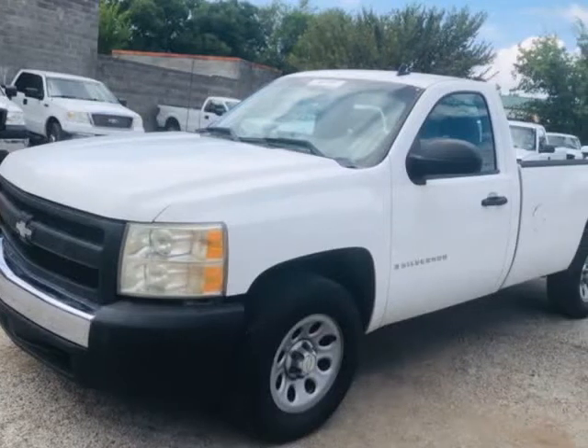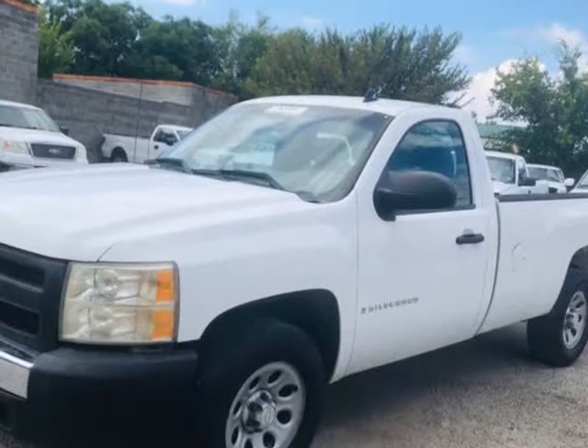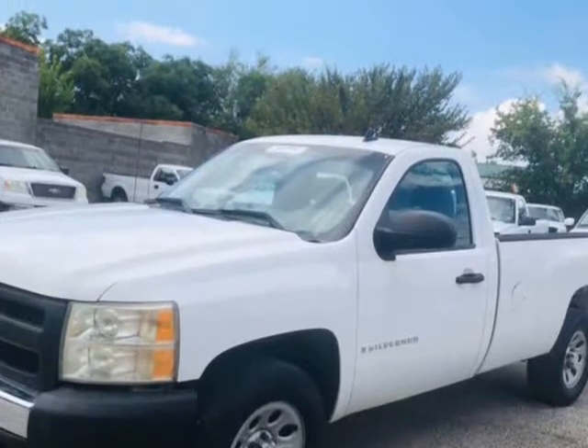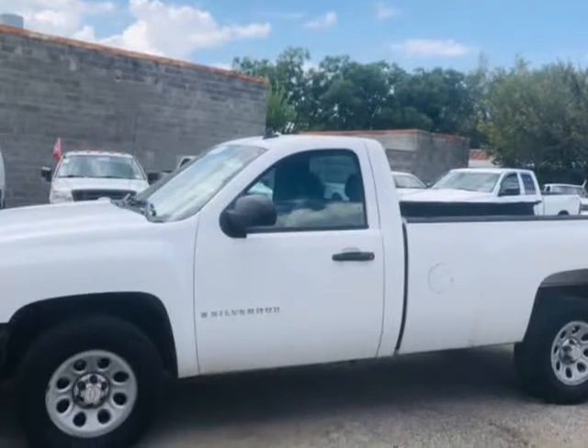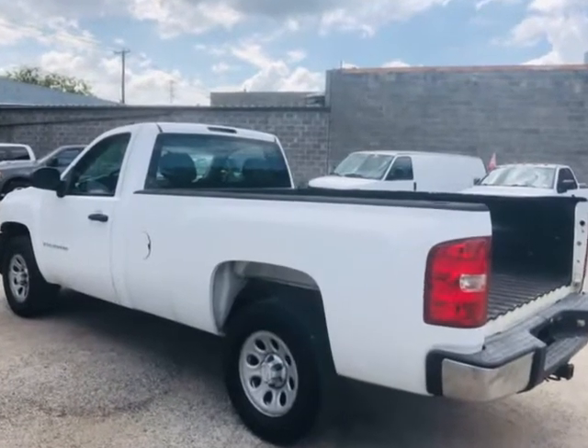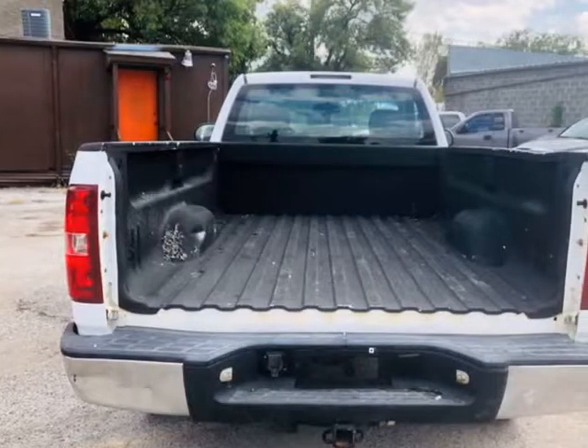This 2007 Chevrolet Silverado 1500 is brought to you by Texas United Auto. ACI Super Clean Service and PASA Inspection — no warning lights on dash, clean title, nice solid truck, top shape mechanical condition. Engine and transmission guaranteed. Must see.